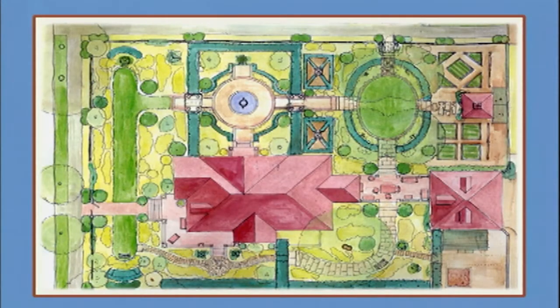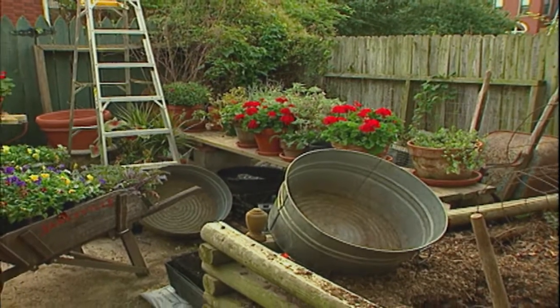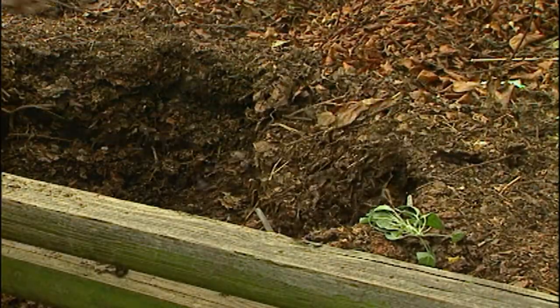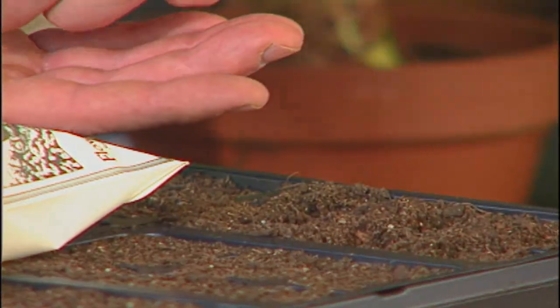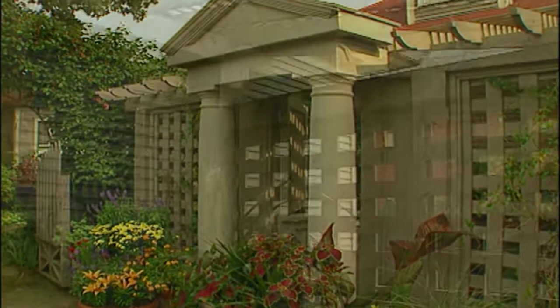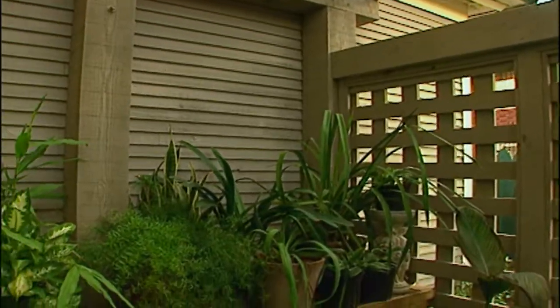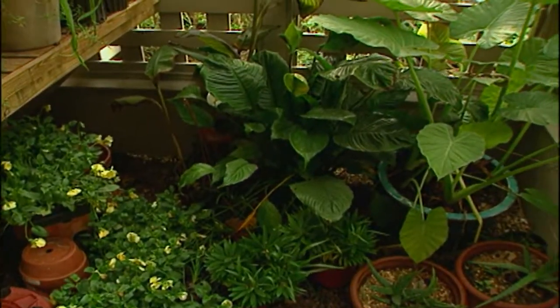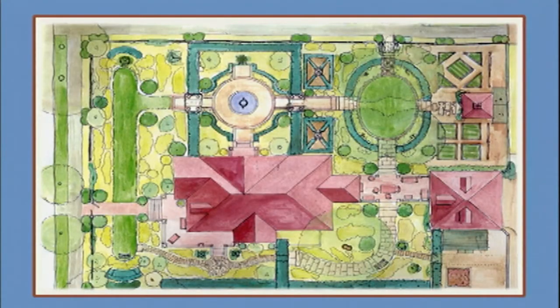An area I don't often show visitors is the service yard — a workspace that usually stays in a mess. This is where compost is being churned out to amend the garden soil, young seedlings are being started, and new arrivals are being prepared for their place in the garden. A lath house situated on the side of my garage provides shelter for plants from cold winter temperatures and the hot summer sun.